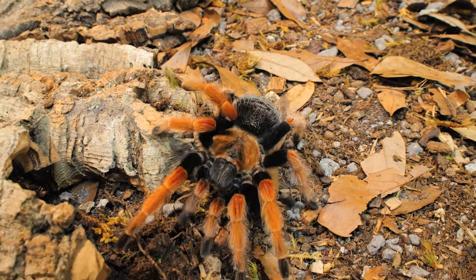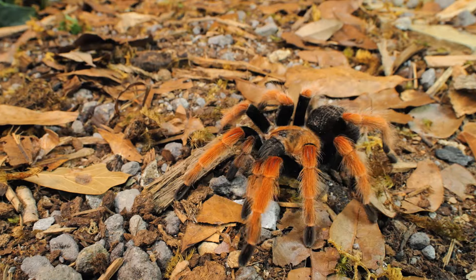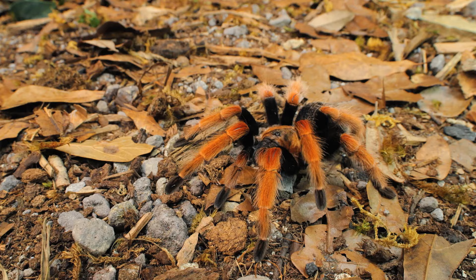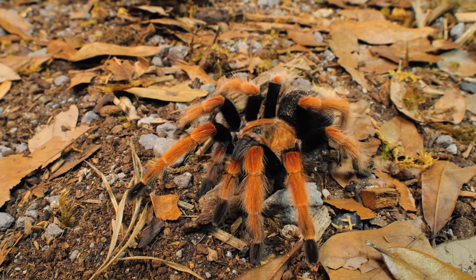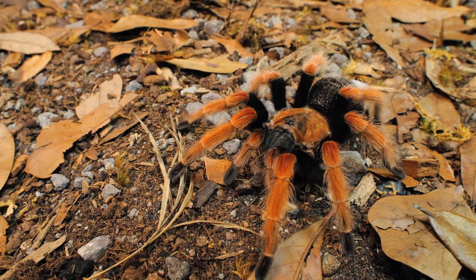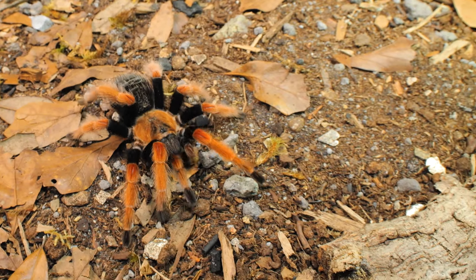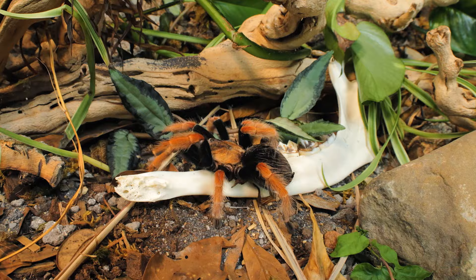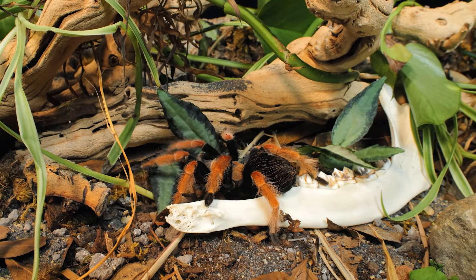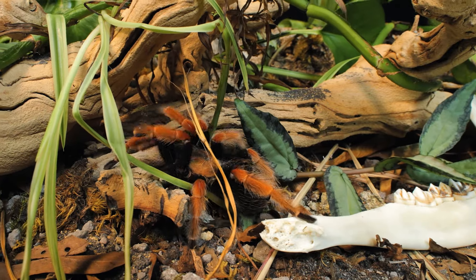Of all the Brachypelma species, this tarantula has a reputation for being more defensive than most, and they usually do not hesitate to kick urticating hairs at the slightest sign of a threat. Of all the New World tarantulas with urticating hairs, theirs seems to be among the top 10 most irritating. So it is important to use gloves and take other precautions when rehousing, handling, or cleaning out their enclosures. Always keep them away from your face and eyes.